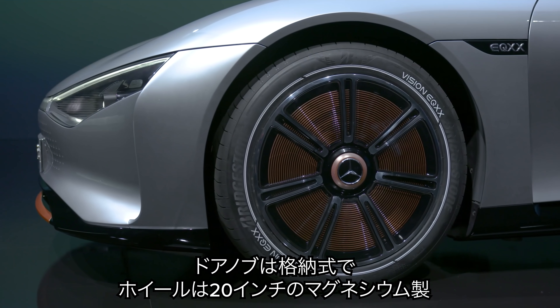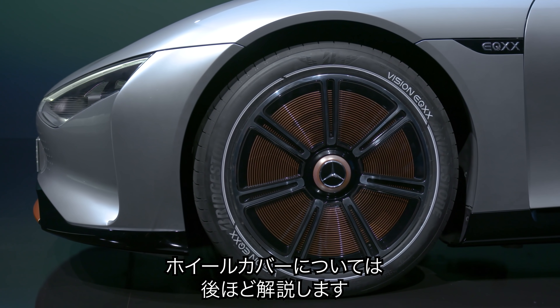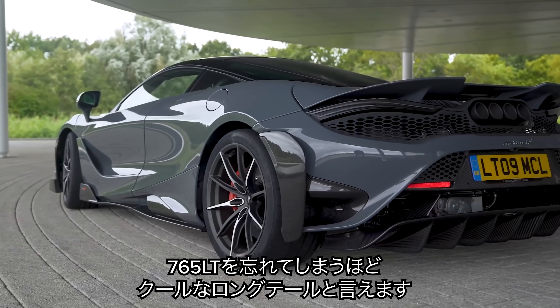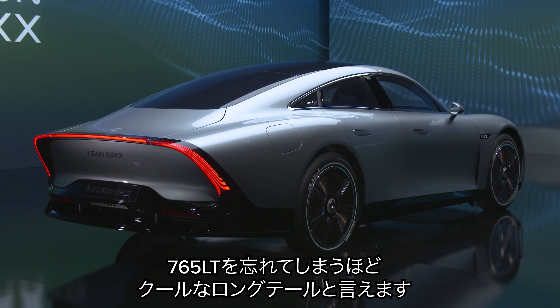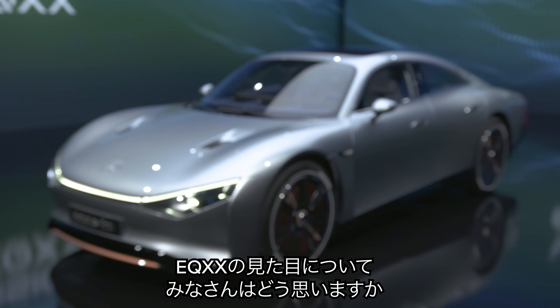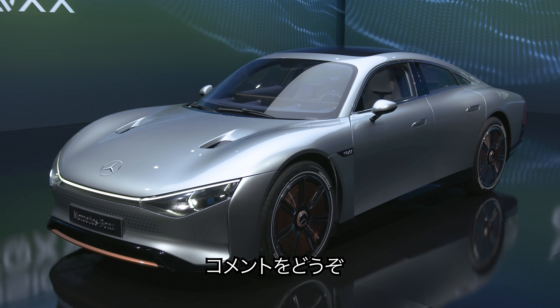Around the side you'll see flush door handles and 20-inch magnesium alloy wheels with special see-through covers. My favourite angle is the back — you can forget the McLaren 765 LT, this is what you call a long-tail car. Do you like the look of the EQXX, or has Mercedes gone too far? Let me know in the comments below.